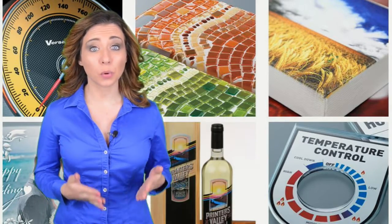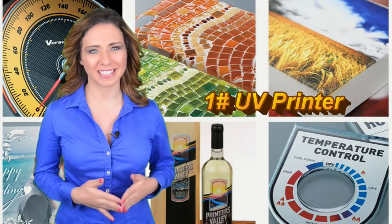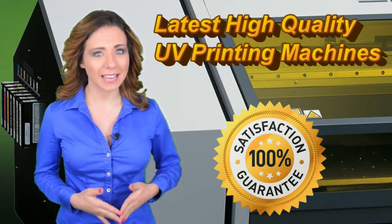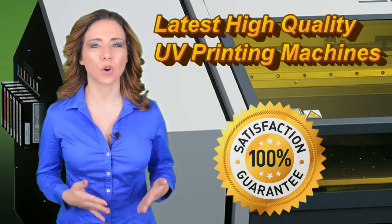Mustang Trading LLC is your best service provider for UV printing in Dubai, UAE. To grow as the best gift supplier in UAE, Mustang Trading has invested in the latest UV printing machines from Roland, USA.